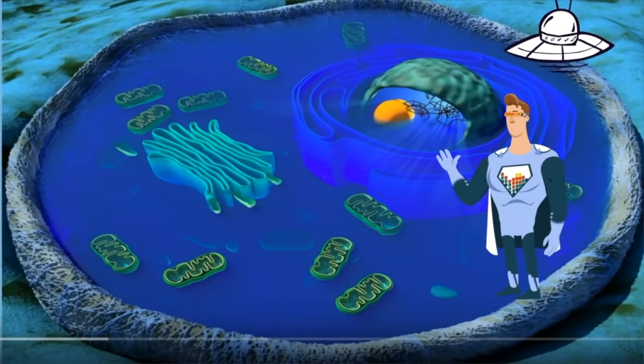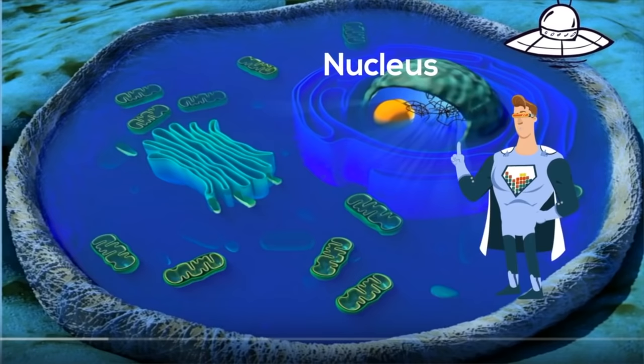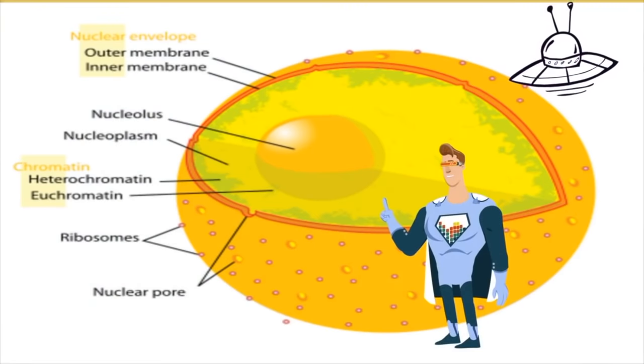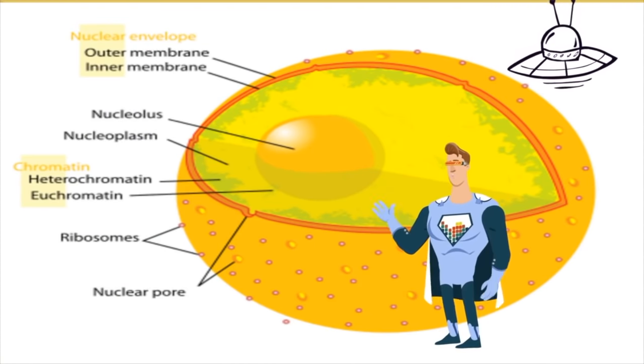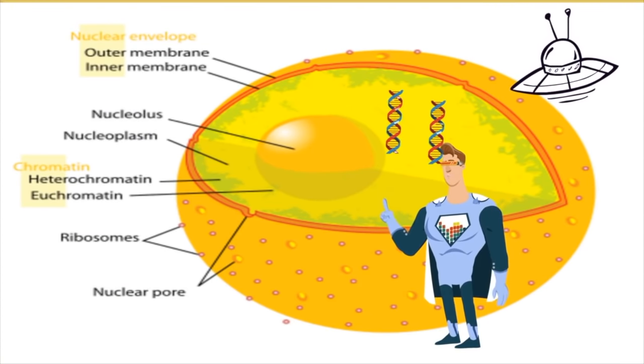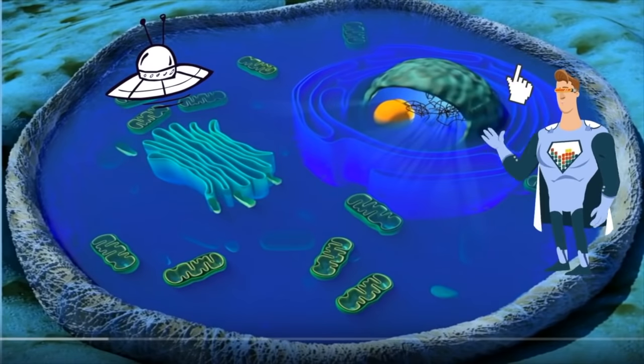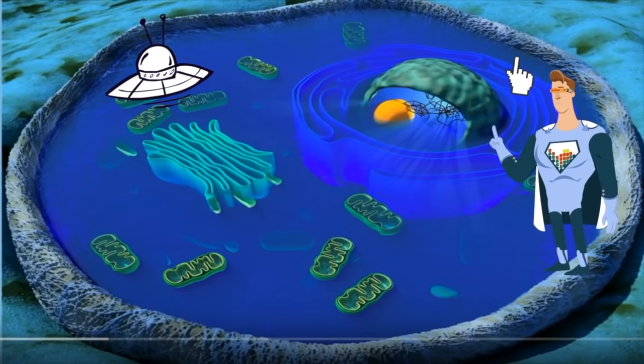Let's start with this large organelle called the nucleus. It is sometimes called the brain of the cell because it contains the instruction manual of the cell called DNA. Surrounding the cell is a cell membrane. It protects the cell and allows certain things to pass in and out of the cell.